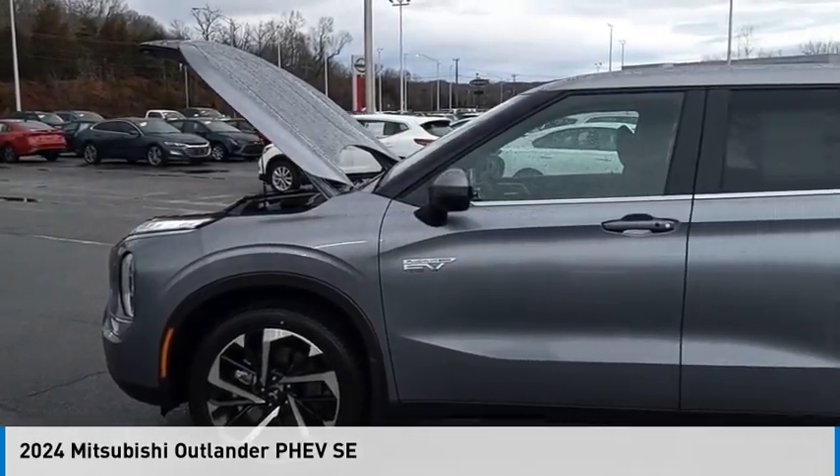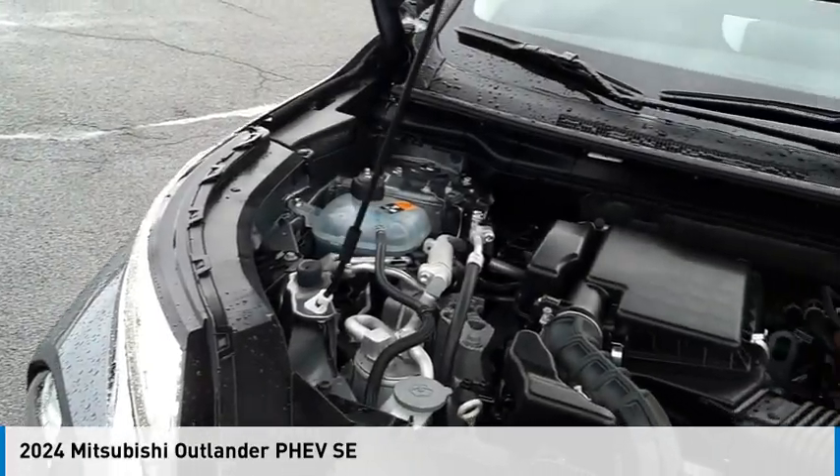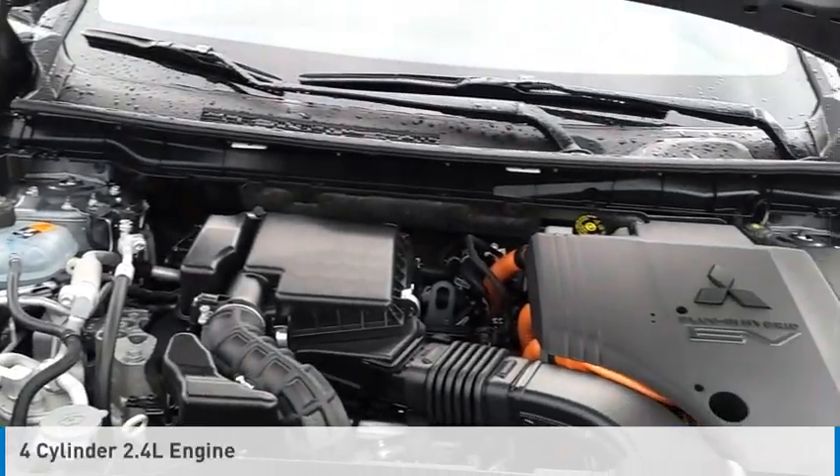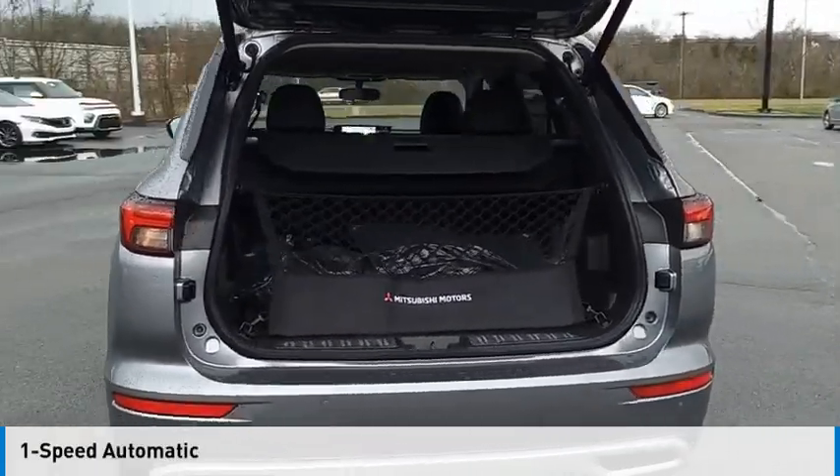We are pleased to show you the 2024 Outlander PHEV. This vehicle is powered by an all-wheel drive, four-cylinder, 2.4-liter engine and comes with a one-speed automatic transmission.